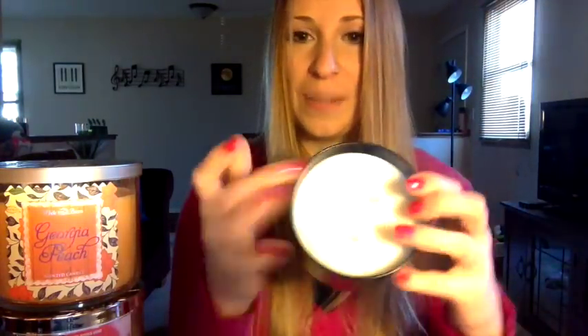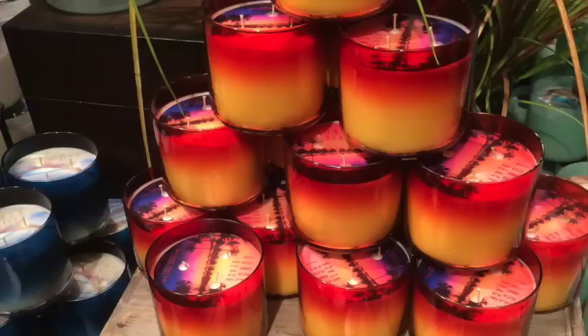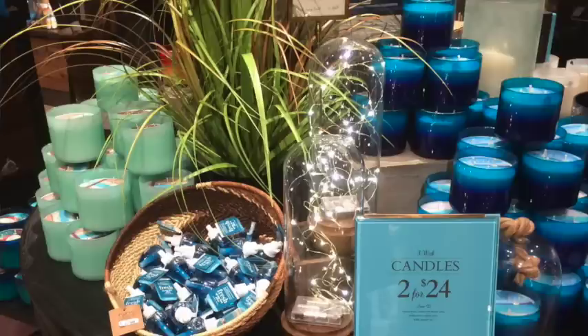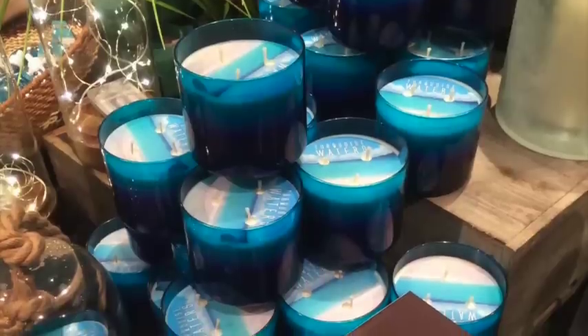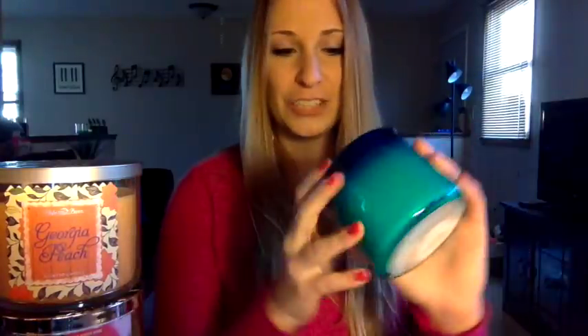I picked up a Coconut Vanilla from this collection — it's an old repackaged scent I've had before in a previous White Barn release. I like the scent and it's pretty, though I don't love the big divot in the middle of the wax, which feels like it cheats you out of some wax. My favorite visually was Turquoise Waters — dark on the bottom fading to lighter turquoise on top, absolutely gorgeous. But I really didn't like the scent, so I didn't let myself buy one. This collection is all repackages, but it sure is good-looking.